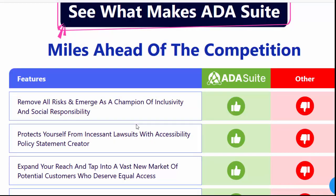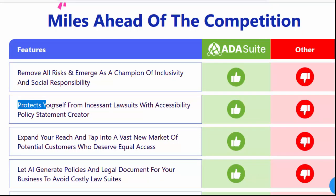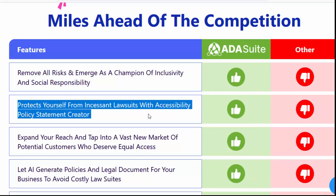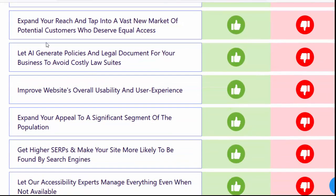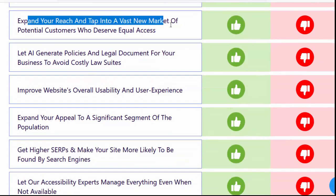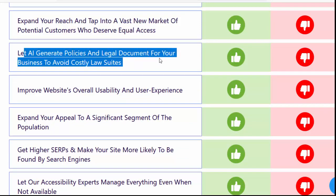See what makes ADA Suite miles ahead of the competition. Features: remove all risks and emerge as a champion of inclusivity and social responsibility. Protect yourself from incessant lawsuits with the accessibility policy statement creator. Expand your reach and tap into a vast new market of potential customers who deserve equal access.